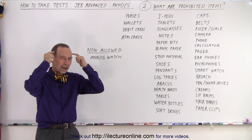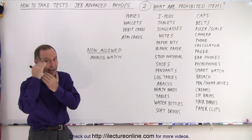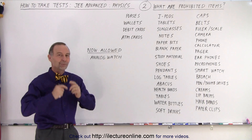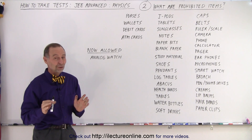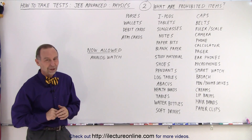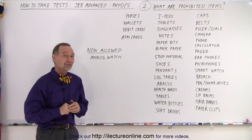It all has to be up here and nowhere else — not in the pockets, not underneath the cap, not underneath your belt, nowhere else. Just what's in your head that you bring into the test. It's interesting how they really want you to be completely devoid of any material that might give you any sort of help, because it's a difficult test and they want to see how much you actually know.